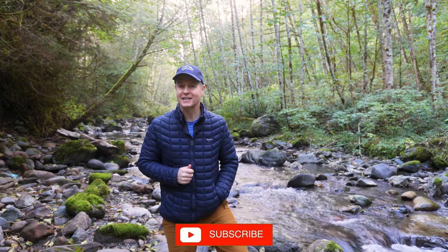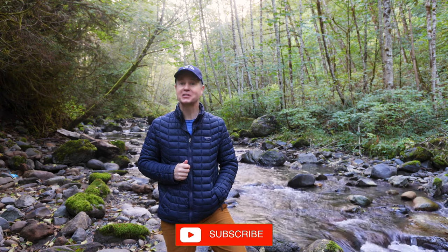If you enjoy National Park videos, please consider subscribing, as I add at least two National Park videos every single month.